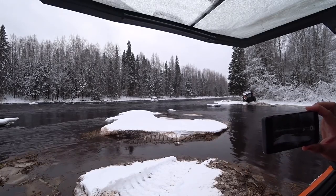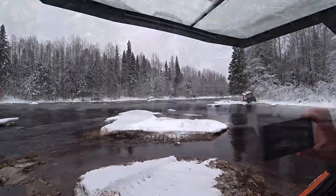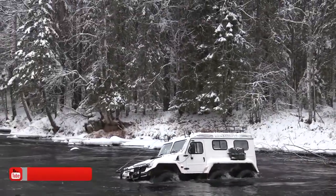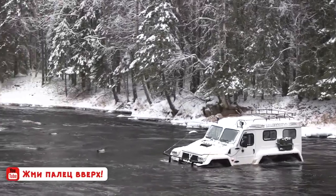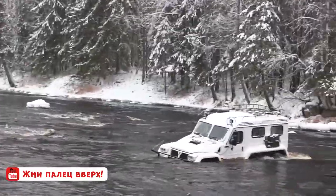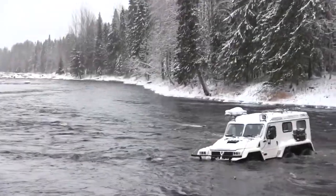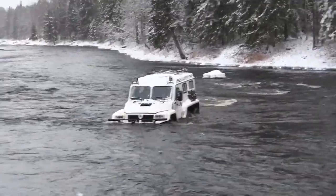The passenger model has a capacity of eight people. The buoyancy of the all-terrain vehicle is provided by the displacement of the wheels, and movement is carried out by their rotation.